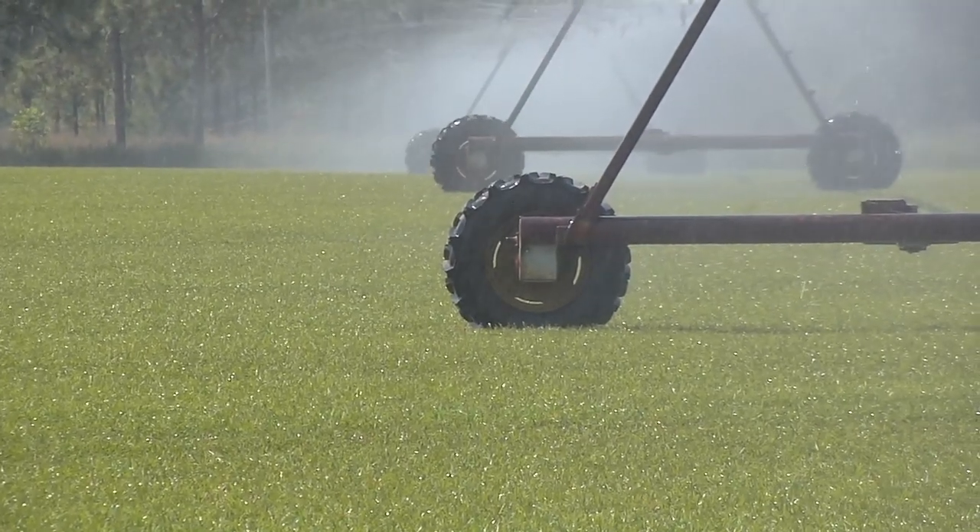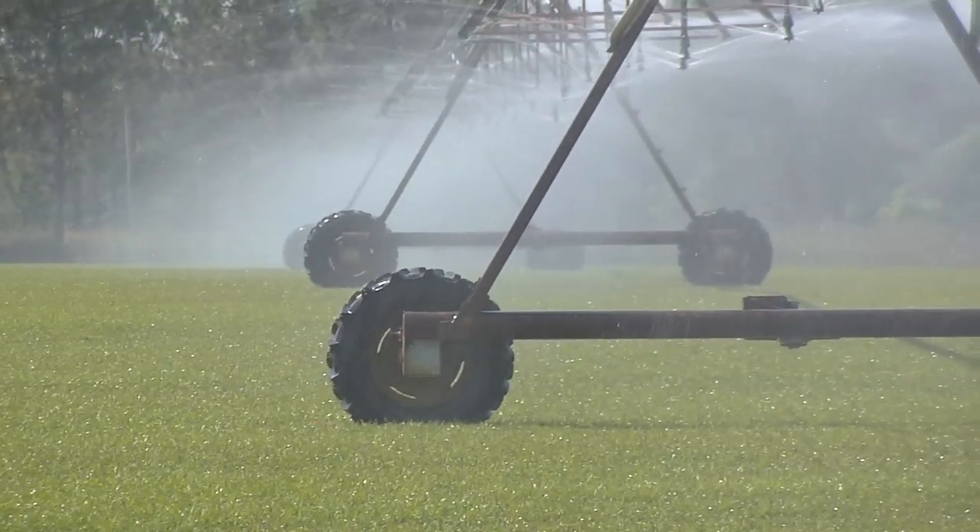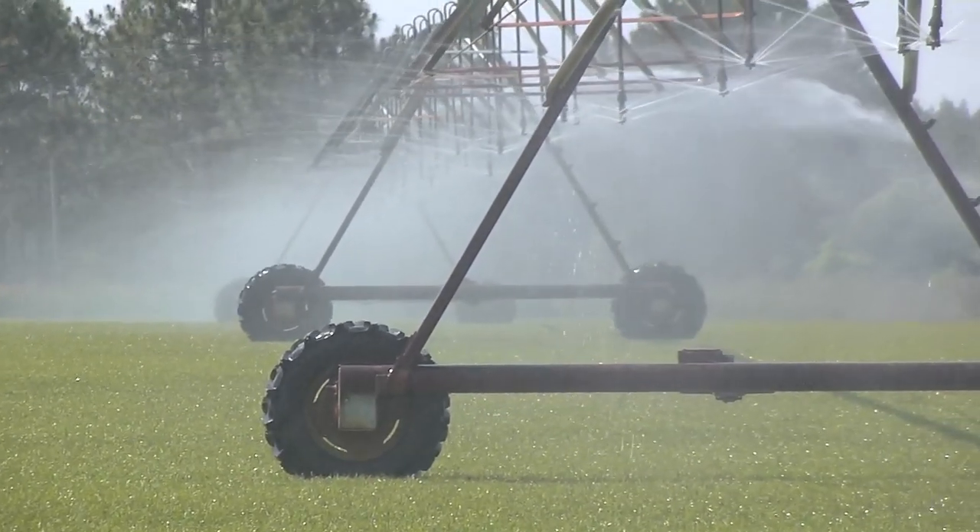If a farm has an irrigation system in place, it can be fitted with new technologies. This pivot at Sod Master's is a good example of that.